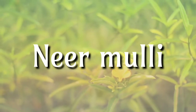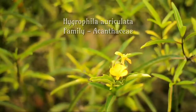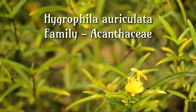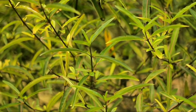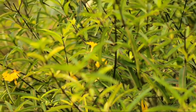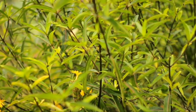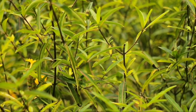Neermulli, Hygrophila Ariculata, family Acanthaceae. The leaves and roots of Hygrophila have diuretic properties. The herb is also useful in ailments of the urinogenital tract like urinary calculi and cystitis. The seeds are known to increase libido and are beneficial in treating spermatorrhea.